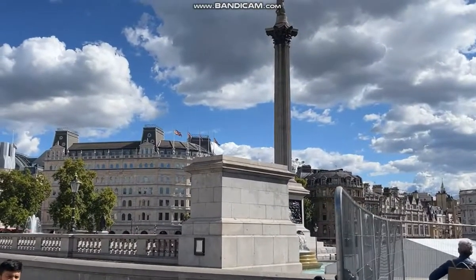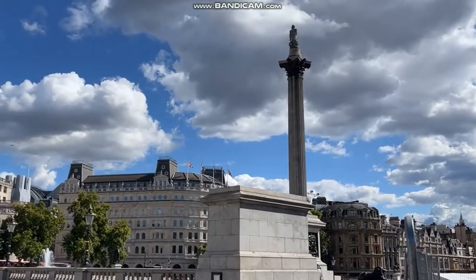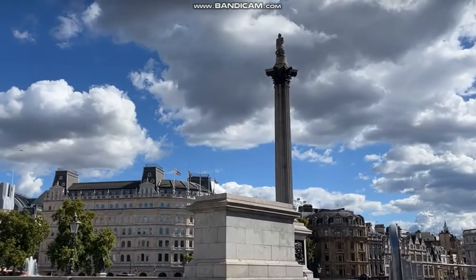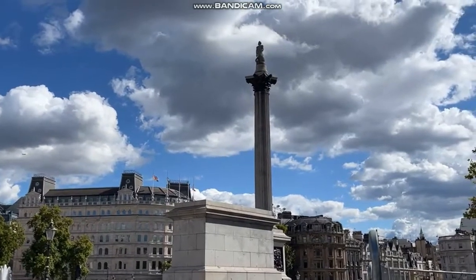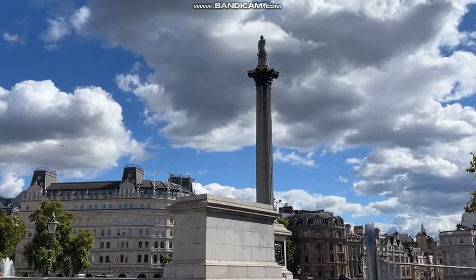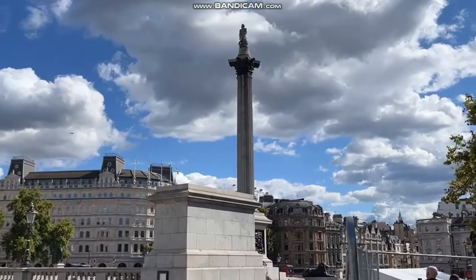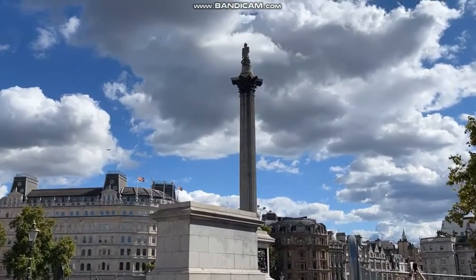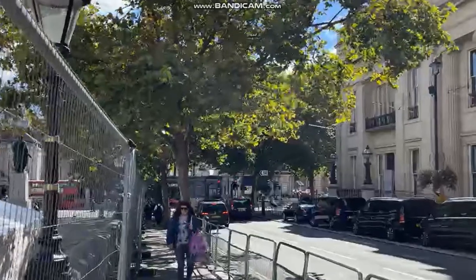The Fourth Plinth — it had an ice cream sculpture by Heather Phillips. Every couple of years they have new modern works of art here. That ice cream was there for about three years because of the pandemic; they didn't change it. Let me show you some of the other works of art that have been here on the west side of Trafalgar Square.